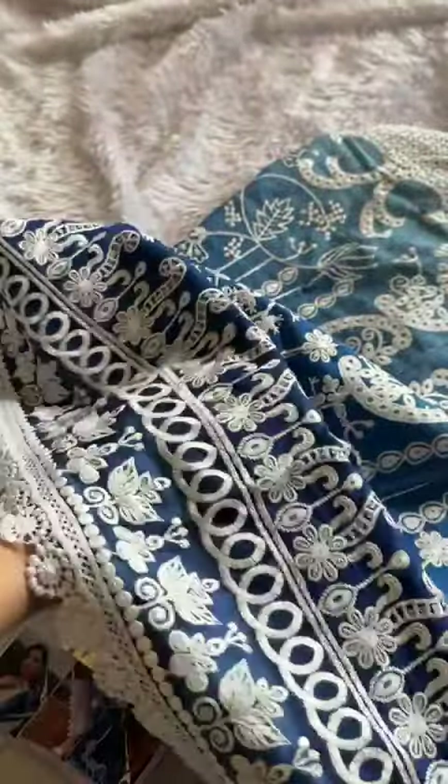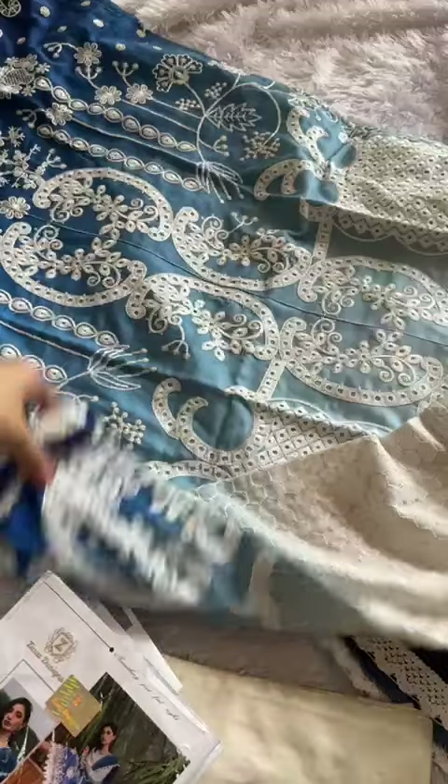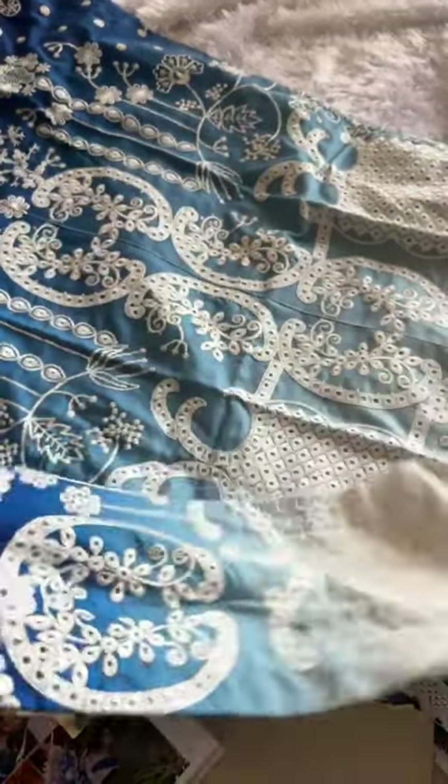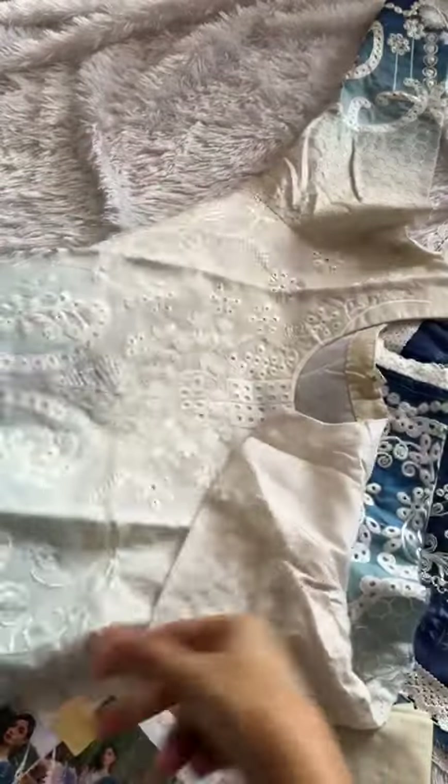Look at this — very good for the festive season. Amazing cotton shaded designs. For those who love to wear cottons even in the festive season and look absolutely stunning — look at this stunning outfit, amazing.